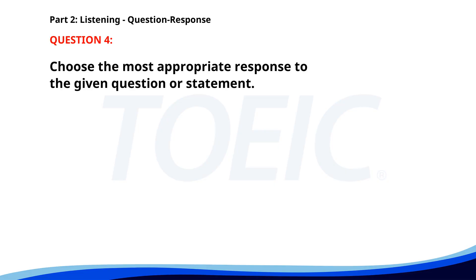Number 4. Would you like some coffee or tea? A. I prefer soda. B. It's too early for coffee. C. Tea, please. The correct answer is C: Tea, please.